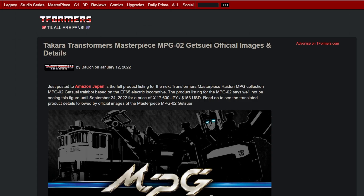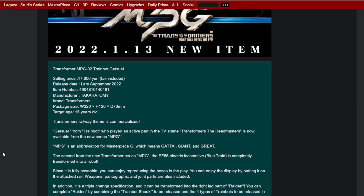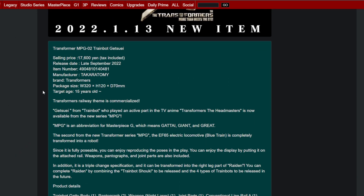And speaking of giant robot trains, we've got our first official looks at MPG-02 Getsui. 17,600 yen tax included — that's about 154 bucks USD. Coming out in late September. Target age 15 years old. Getsui is the train bot who played an active role in the TV anime Transformers Headmasters. MPG is an abbreviation for Masterpiece G, which means Gatai, Giant, and Great. You could have just left it at Gatai — Gatai is good enough. It's an EF-65 electric locomotive, blue train.